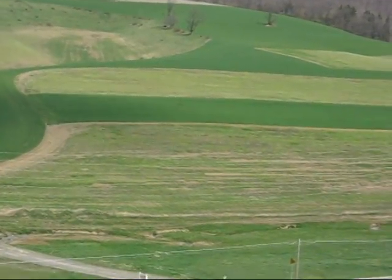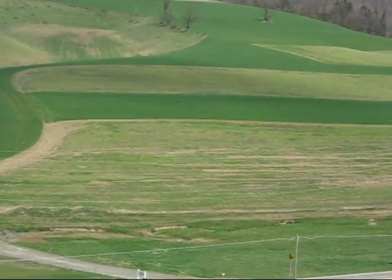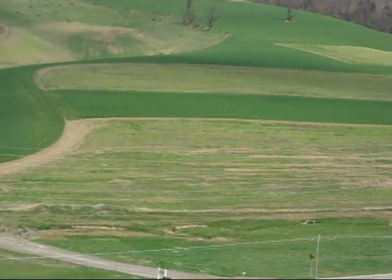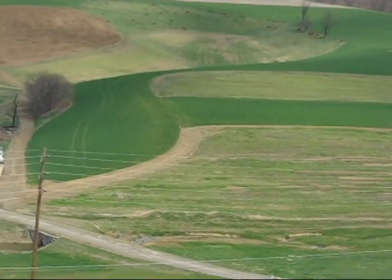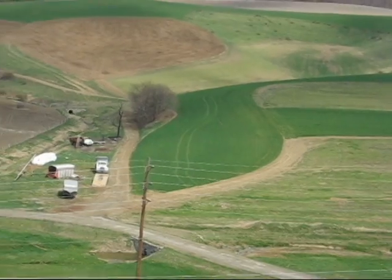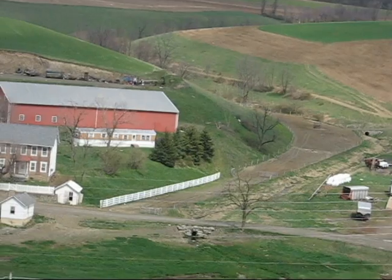As farmers, we love our land and take great pride in protecting it. Here in Pennsylvania, we farm on some very steep hills, so we utilize many practices to prevent soil erosion. As you can see, our fields are planted in strips of different crops. This keeps the topsoil anchored, even on hillsides.